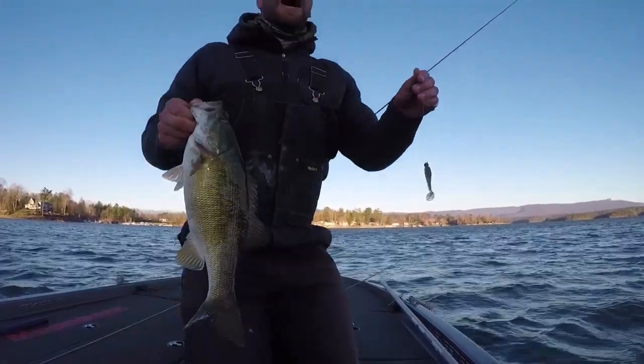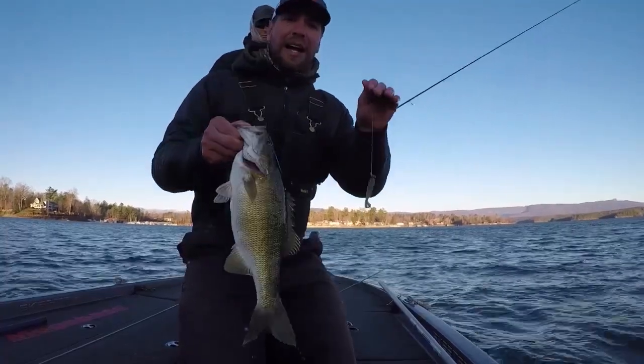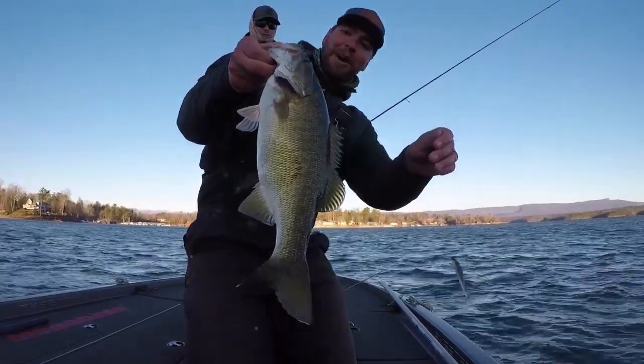29 degrees, high pressure — you can tell it's bluebird skies. You just got to be finesssey. This is a 3.3 on a quarter-ounce head, 2-aught hook — tank monster smallmouth right there.